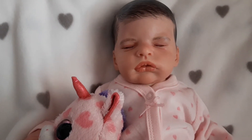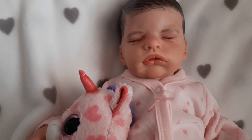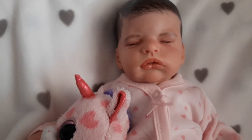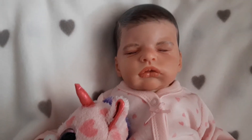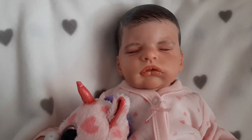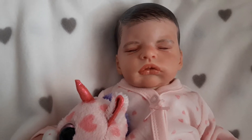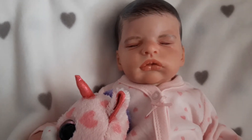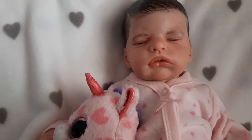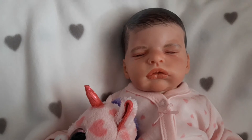Hi everybody, happy holidays. I am recording another video with Anastasia because she is the only one I have left now in my online nursery. All of the rest have been adopted out for the holidays. So I wanted to do a quick video dedicated to her to show you more of her details and to also announce that I'm offering a special on her.